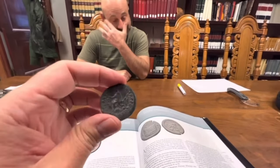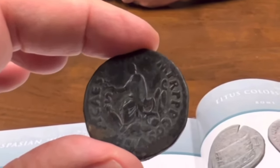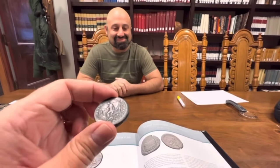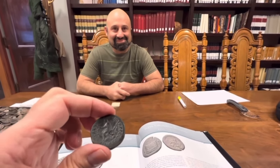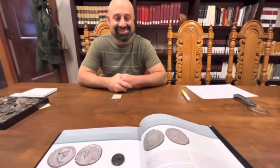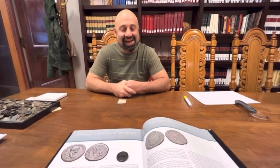My house 17 years ago when I purchased it was just a little bit more than that, but here I'm holding a coin of that value. Aaron, I'm getting a little nervous just holding this. I'm going to set it down right here — perhaps you could tell my audience the story of this coin and how it came about.